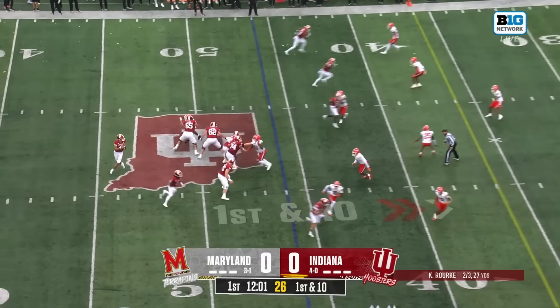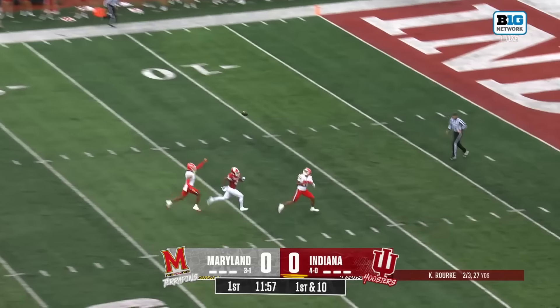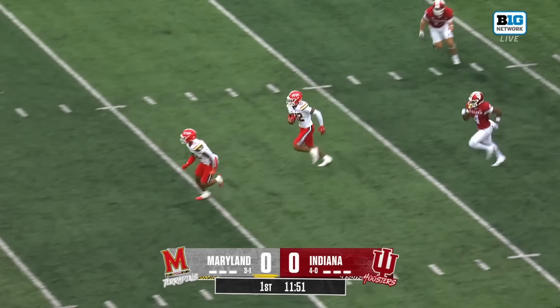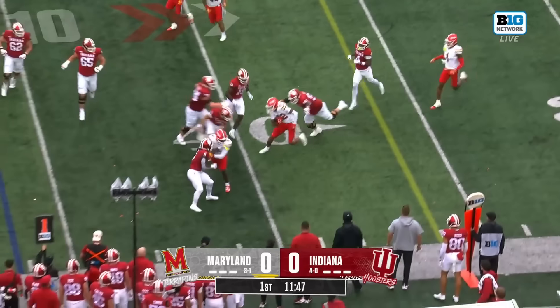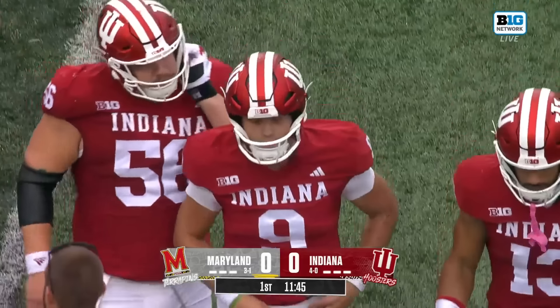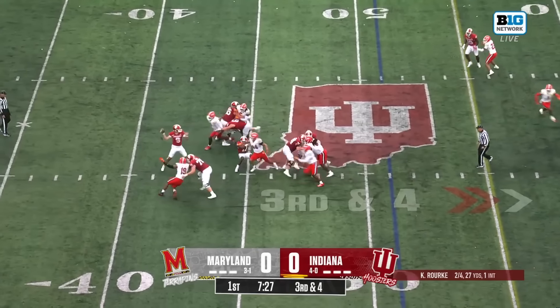With a defender right in his face, Rourke was able to step up and make the throw going with Temple down the middle of the field — and it's intercepted. First turnover of the season for the Indiana Hoosiers. Jalen, the Husky still on his feet, out towards the 40 into the 41-yard line. Rourke throws a pick after picking up a huge first down.